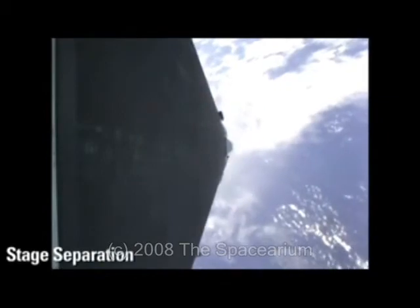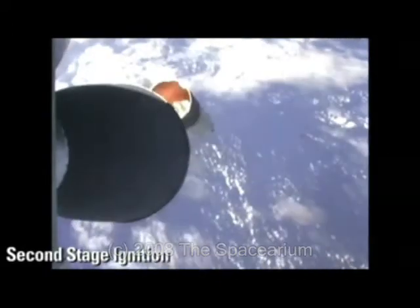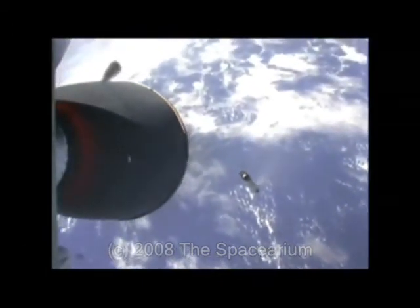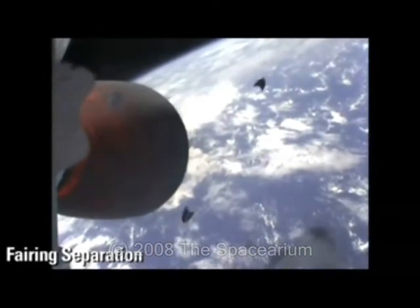Before launch, SpaceX had targeted an orbit with an apogee of 426 miles, but the company is happy with the accuracy of insertion. The orbital inclination is tilted 9.3 degrees to the equator, precisely as planned. Several minutes after cutoff, the Kestrel engine restarted for a short burn to circularize the orbit at an altitude of almost 400 miles.